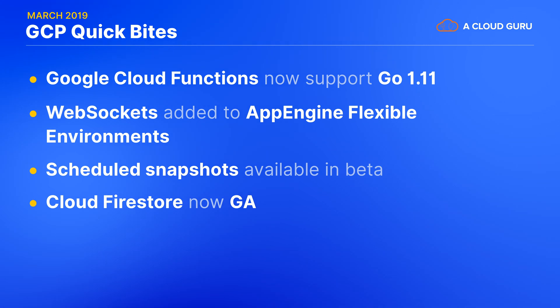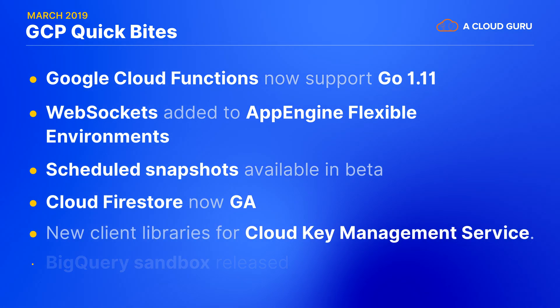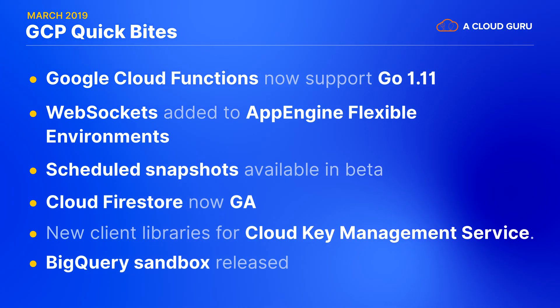as well as manage snapshot retention. Cloud Firestore has gone GA and have also announced lower pricing tiers and enabled Firestore in more locations. There are seven new client libraries for Cloud Key Management Service, and BigQuery Sandbox has been released, allowing new users to experiment with BigQuery at no cost.